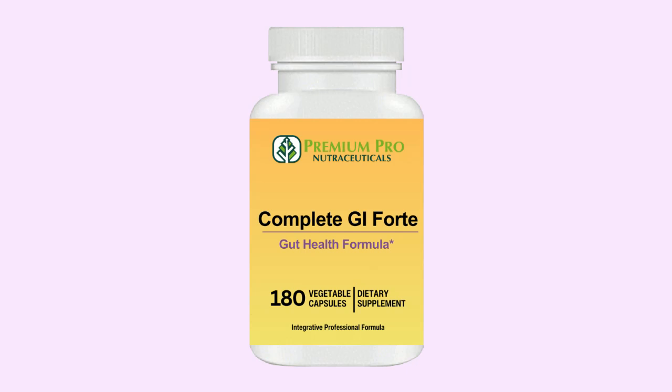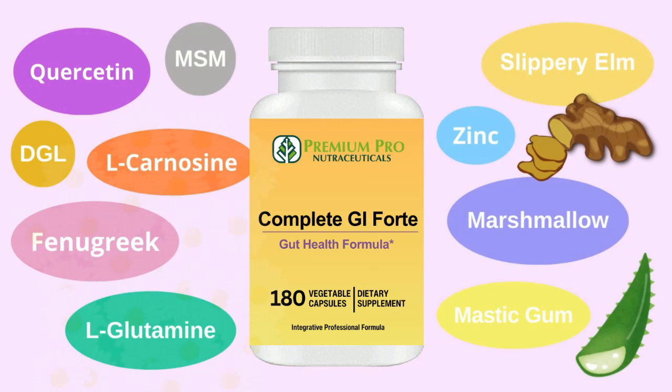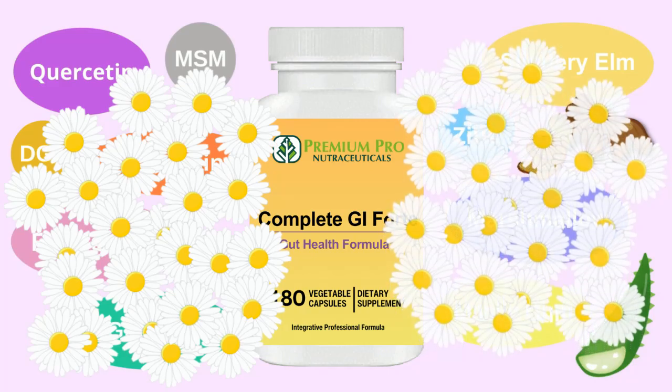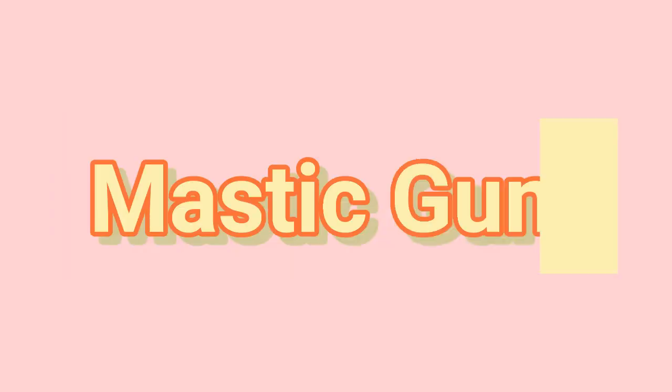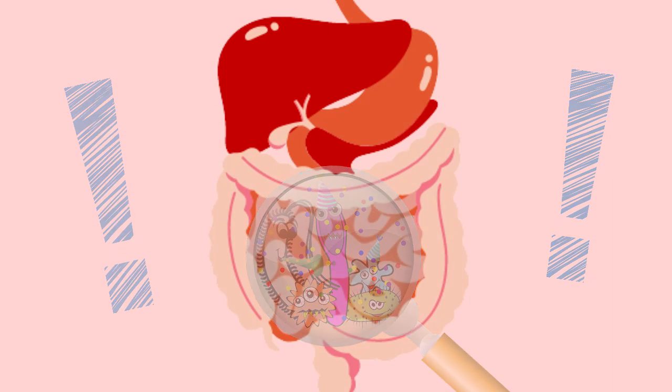Complete GI Forte comes in a capsule containing 14 different ingredients that synergistically benefit your gut health. Here are some of the ingredient highlights. 1. Mastic gum — suppresses Helicobacter pylori, which aggravates acid reflux.